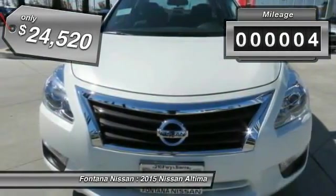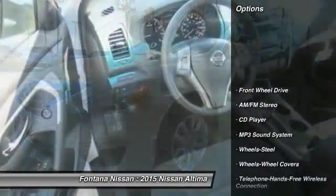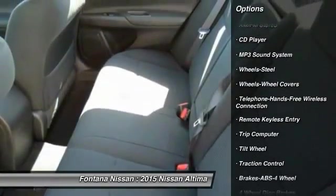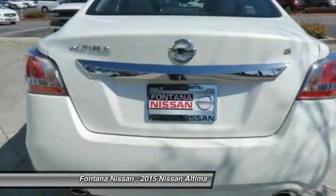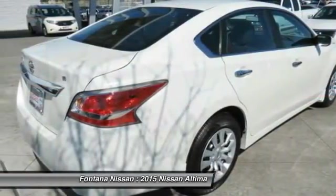This vehicle has less than 100 miles. Here are some of this vehicle's great options: anti-lock braking system, traction control, Bluetooth wireless data link for hands-free phone, air conditioning, front power steering, cruise control, AM/FM stereo radio, rear defrost, and FWD child safety locks.